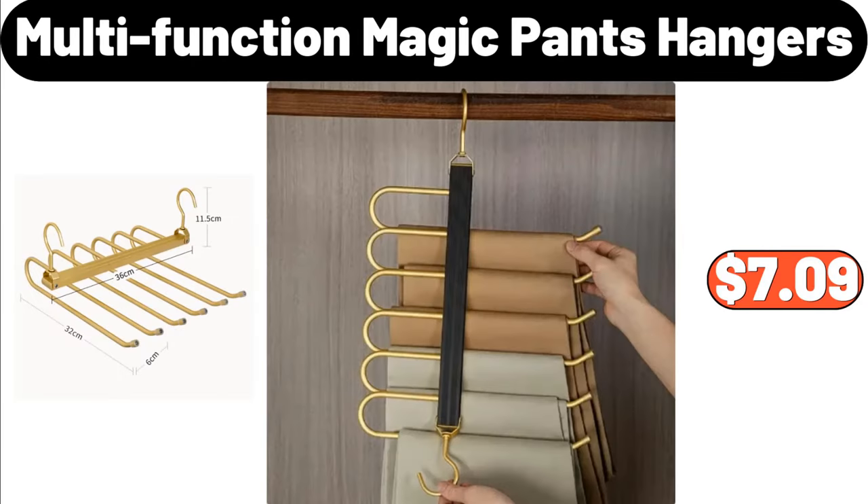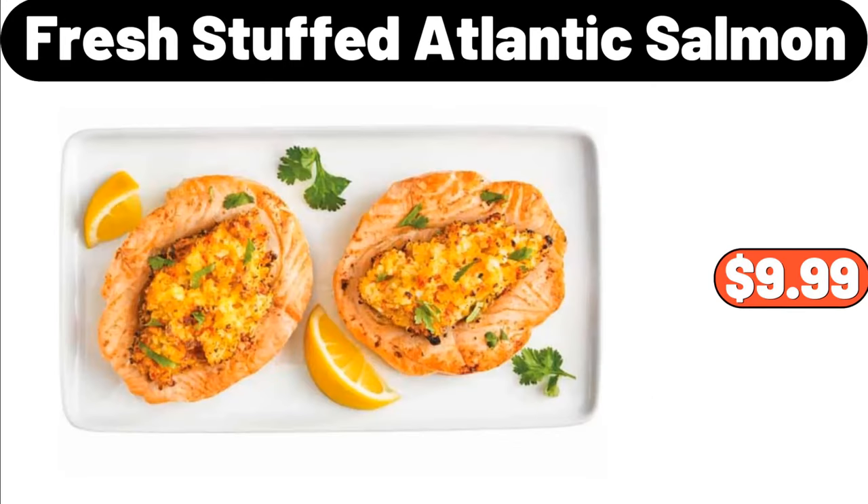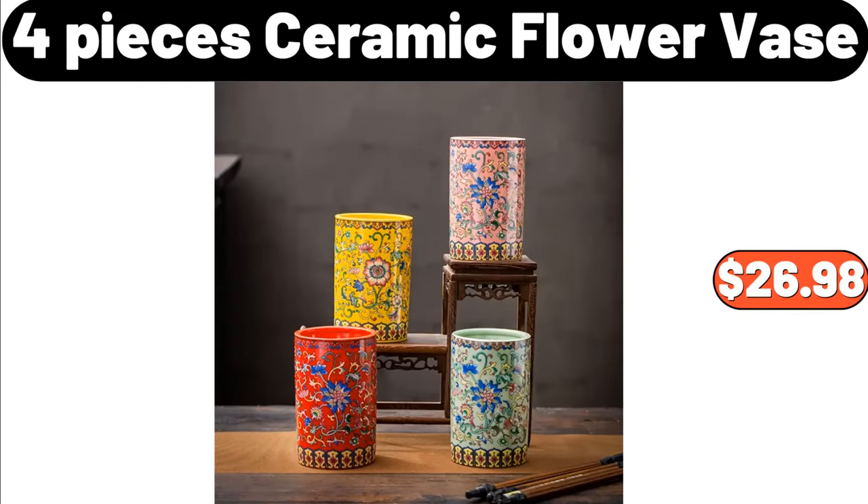Multi-function magic pants hangers, $7.99. Fresh stuffed Atlantic salmon, $9.99. Four-piece ceramic flower vase, $26.98.